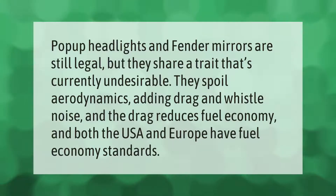Pop-up headlights and fender mirrors are still legal, but they share a trait that's currently undesirable: they spoil aerodynamics, adding drag and whistle noise. The drag reduces fuel economy, and both the USA and Europe have fuel economy standards.